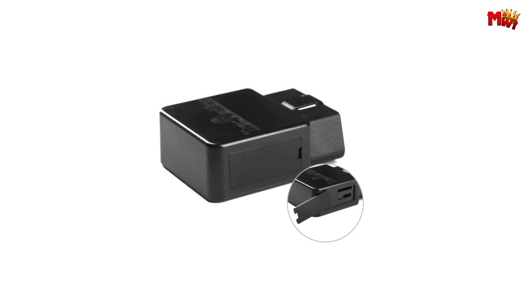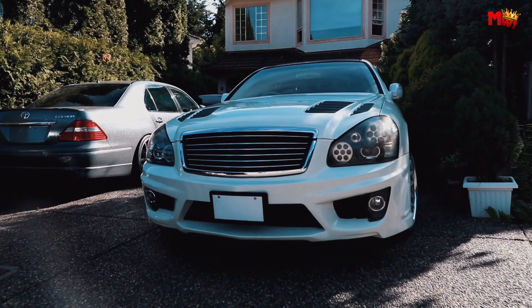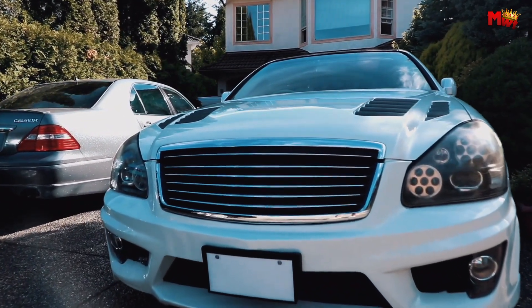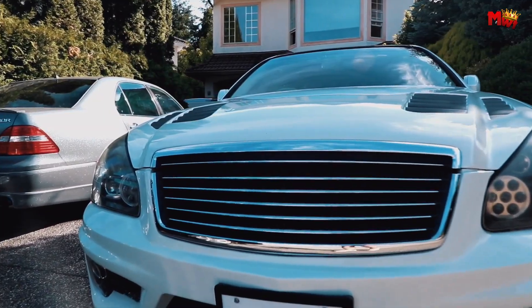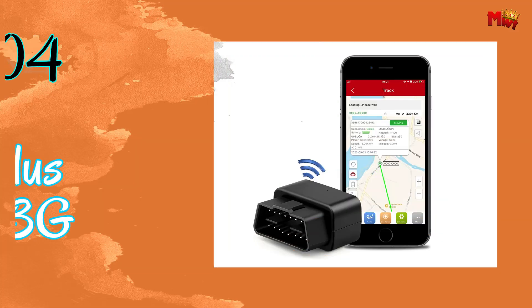Experience peace of mind on every journey with the TrackerKing DK-22. Pros: geofences, relatively inexpensive, easy to install. Cons: requires a subscription, limited battery life.